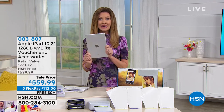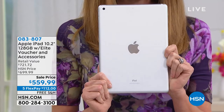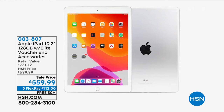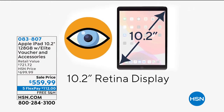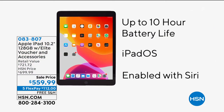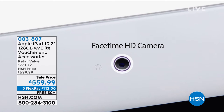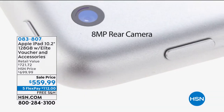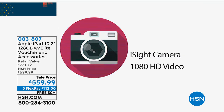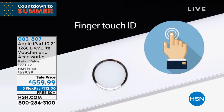It's going to come with all kinds of extras, like the keyboard that you're going to want as the case as well. We've got great colors in the keyboard cases. Yes, you can still service this at your Apple store. You've got an up to 10-hour battery life.